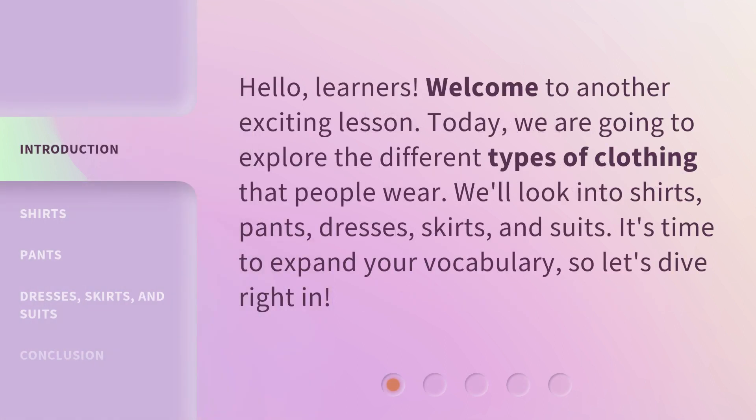Hello, learners. Welcome to another exciting lesson. Today, we are going to explore the different types of clothing that people wear. We'll look into shirts, pants, dresses, skirts, and suits. It's time to expand your vocabulary, so let's dive right in.